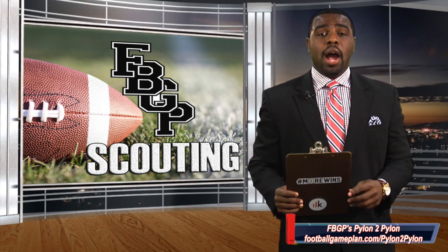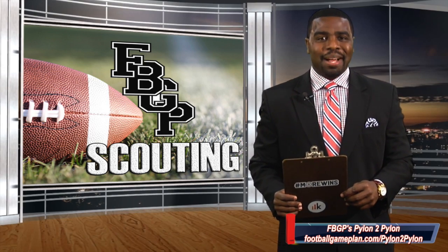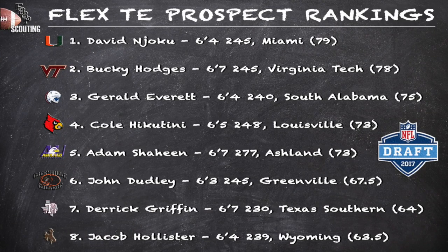So without further ado, let's kick off our rankings by taking a look at our top 10. Finalizing our tight end rankings by peeping out the flex prospects in this year's draft class. Normally this is where you'll see about 20 prospects, but this year the pickings are definitely slim.